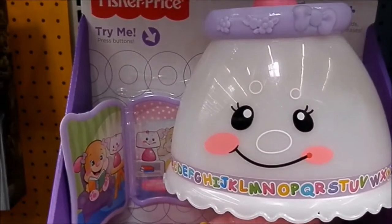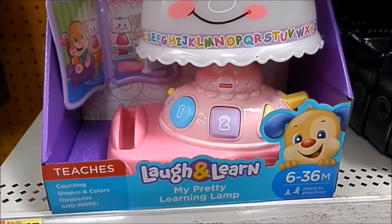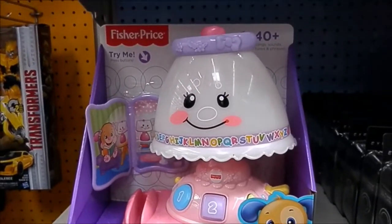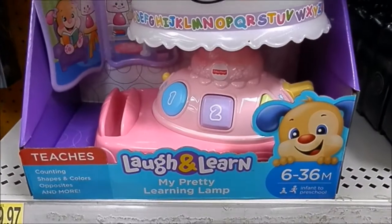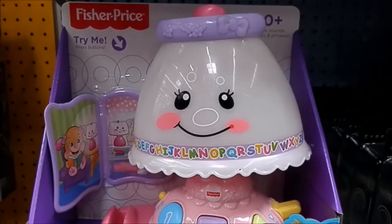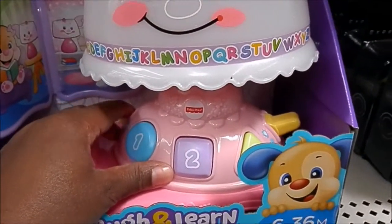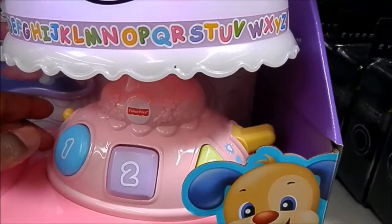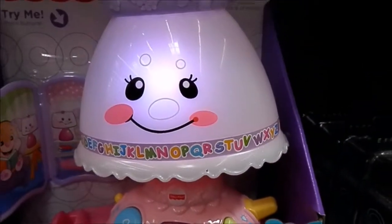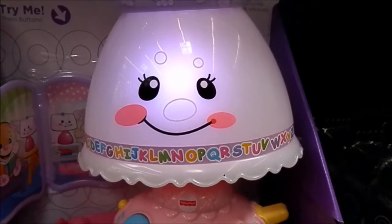I spotted this cute Fisher-Price learning lamp at Walmart. Let me turn it off and turn it on. It's learning time.